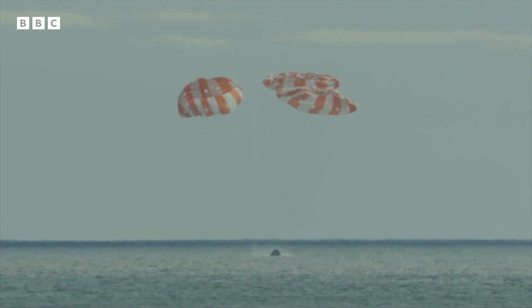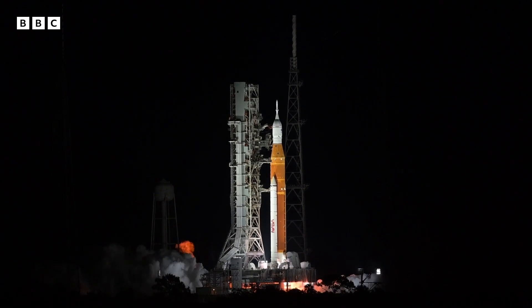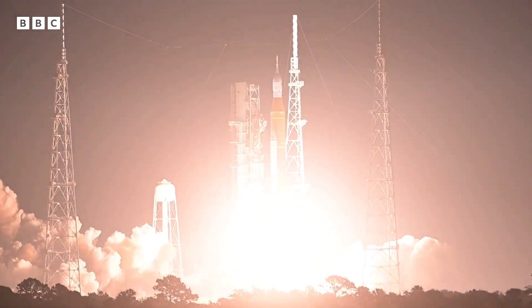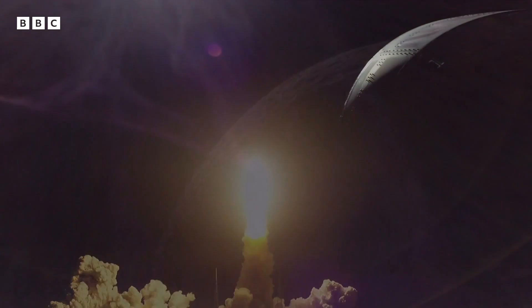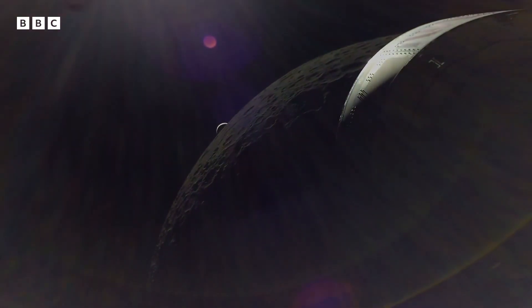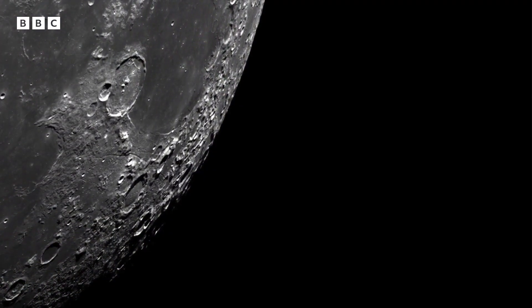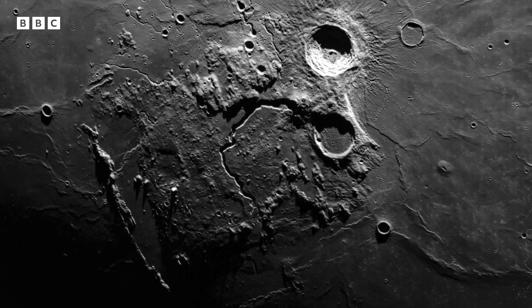The Artemis mission is complete. Three, two, one — and liftoff of Artemis 1. The mission blasted off in November on the most powerful rocket NASA has ever built. And over the course of 26 days, it performed a close flyby of the moon twice, capturing stunning images along the way, revealing remarkable detail of the lunar surface.